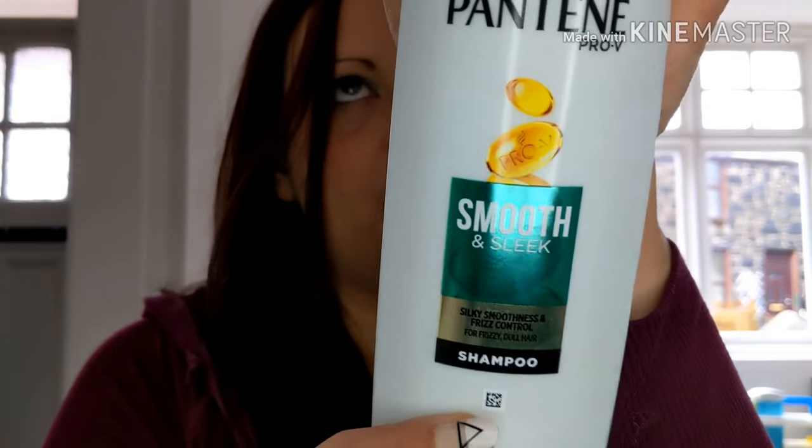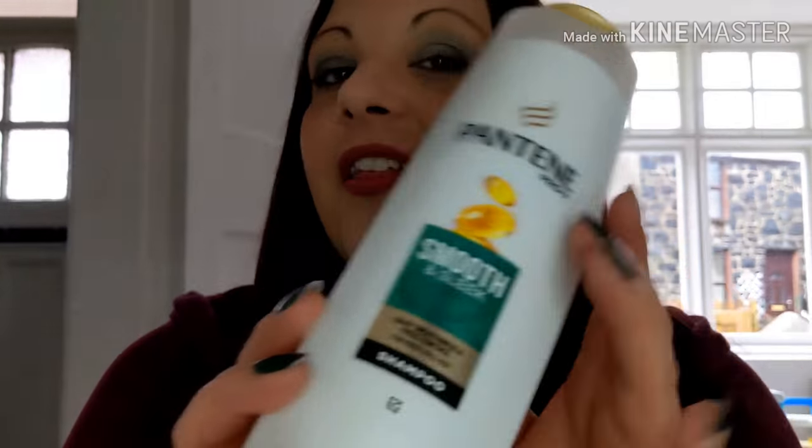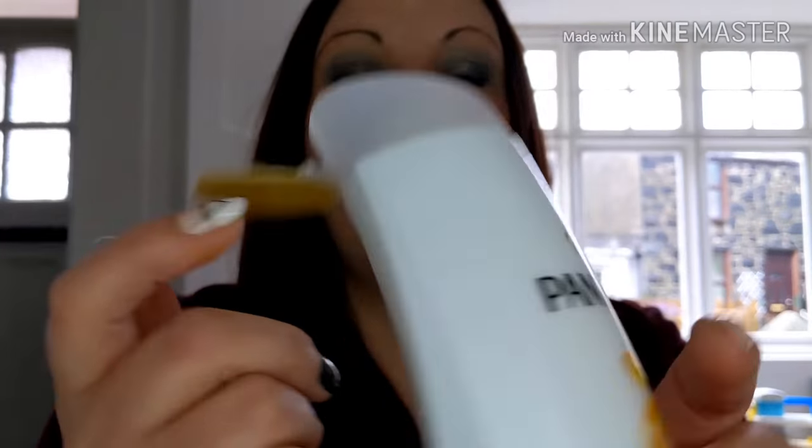I'm going to start off with hair care. First of all is this one — I absolutely love Pantene, this is my go-to every time. It just makes my hair feel really soft and silky, and it stops everything from frizzing out. I've only got the shampoo because I've been using quite a few hair masks recently since I've been straightening my hair a lot.